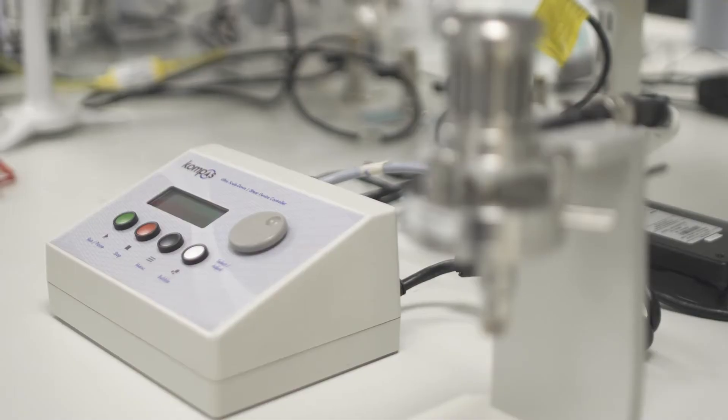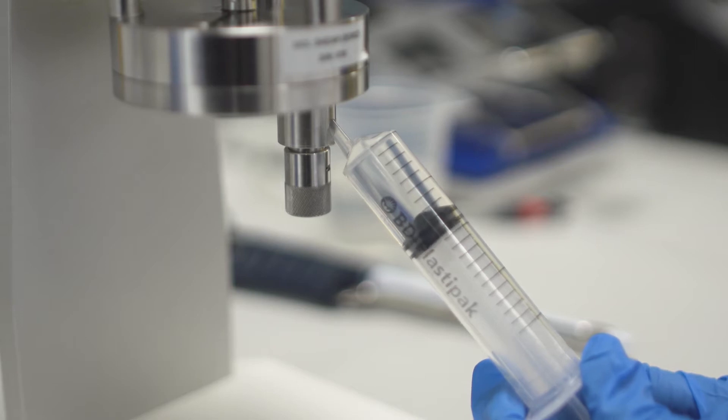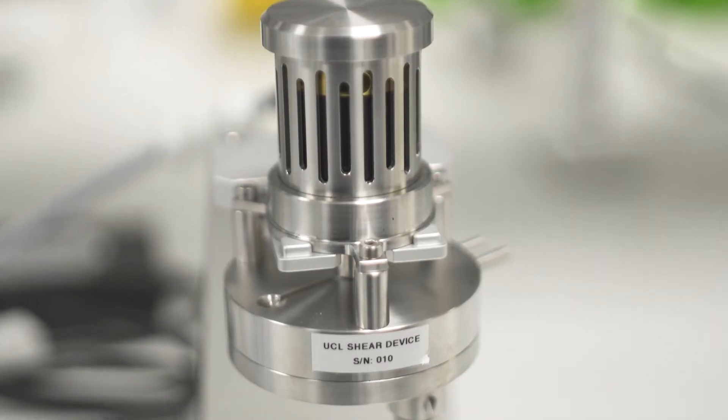Engineering is intrinsically about taking ideas from the academic environment out into commercial reality. Compass is a fantastic example of how pioneering studies and the fundamentals in biochemical engineering are now being enabled to go out into industry. It's a really good testament to the success of the department as to how we've managed to achieve that translation.